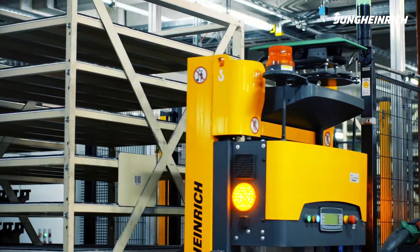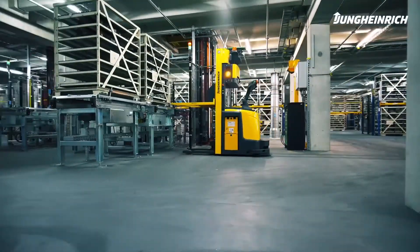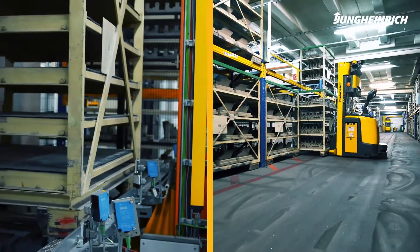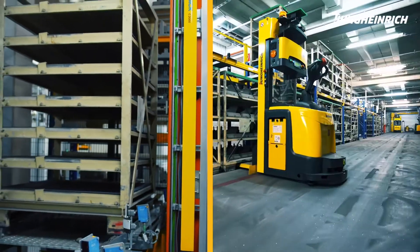In double cycles, an AGV delivers an empty rack to the conveyor system and subsequently picks up a full rack for transport. The empty rack is returned to the production via a lifter, while the full rack is transported to one of eight racking systems by the AGV.